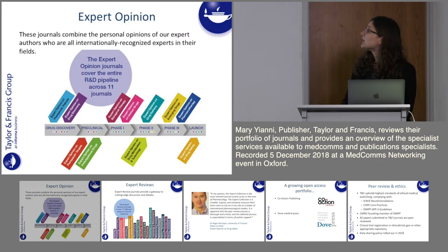The Expert Opinion series is 11 journals that cover the entire research and development pipeline, which is extremely unique for a series. We go all the way from drug discovery — with Expert Opinion on Therapeutic Patents and Expert Opinion on Drug Discovery — through the different phases up to phase three and launch, with Expert Opinion on Pharmacotherapy and the very popular Expert Opinion on Drug Safety. We also have Expert Opinion on Orphan Drugs, which is increasingly popular and focuses on rare diseases.